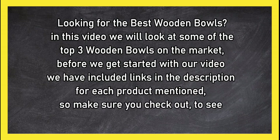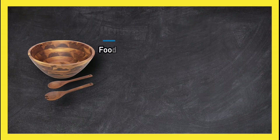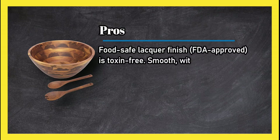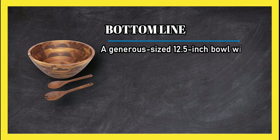At number three, the Idea Acacia Bowl three-piece set. Pros: food safe lacquer finish, FDA approved, toxin free, smooth without any rough spots, and comes with two matching servers. Cons: some reported cracks in the rim. Bottom line: a generous sized 12.5 inch bowl with beautifully layered wood, and each one is unique.